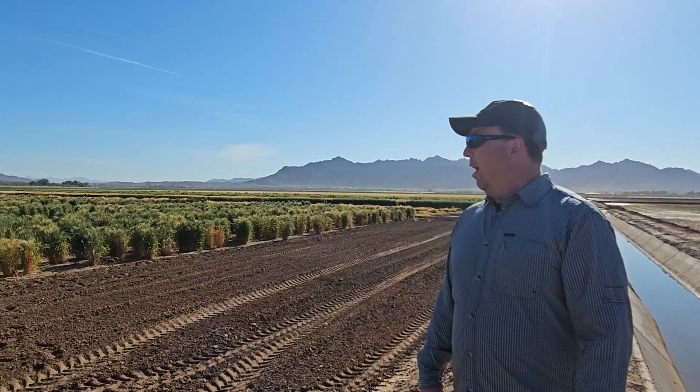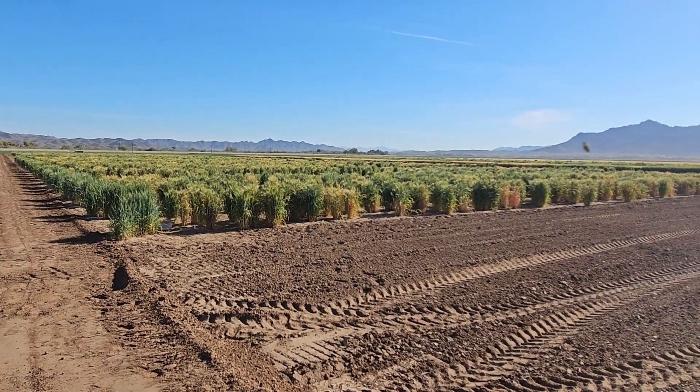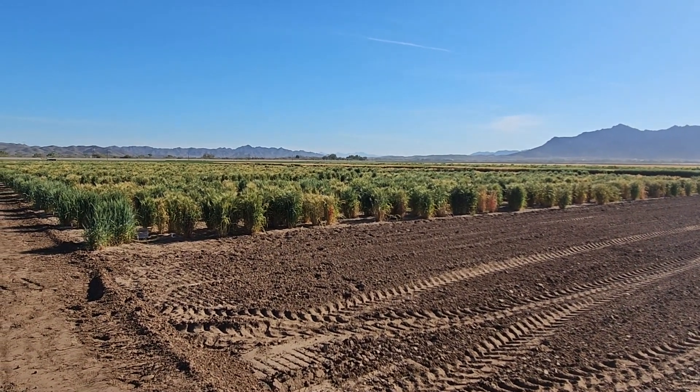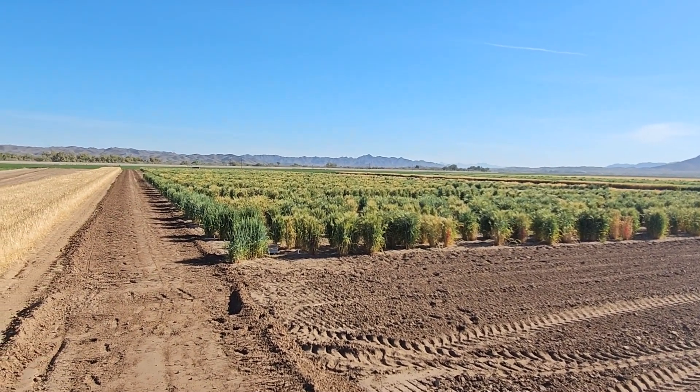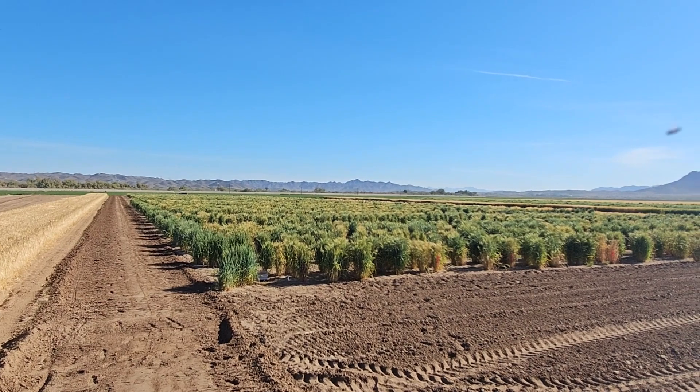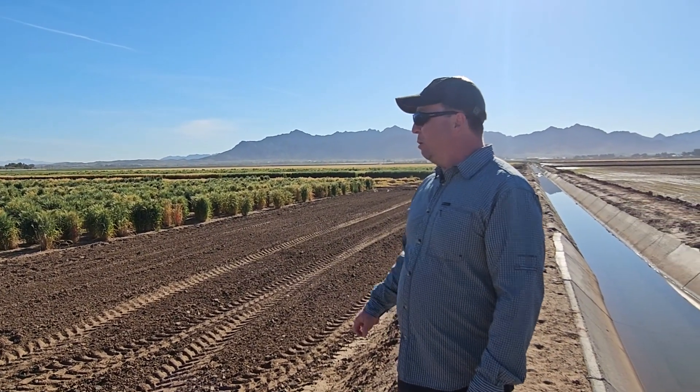On our right is our winter nursery. It won't receive any more water this growing season because we want it to start maturing and be able to be harvested, so that we can take the seed out of this winter nursery and then plant it up in Bozeman sometime in May.